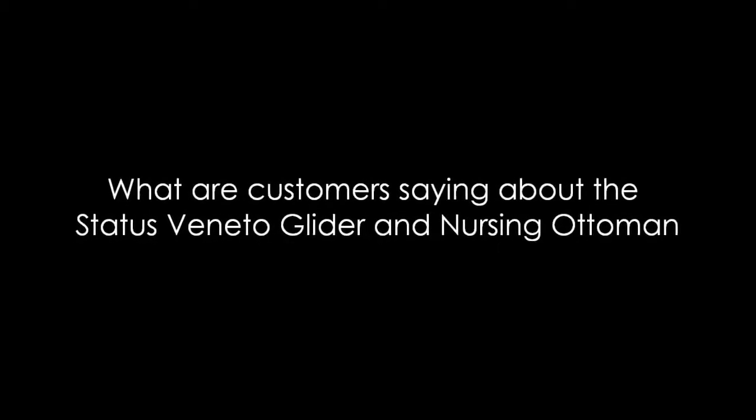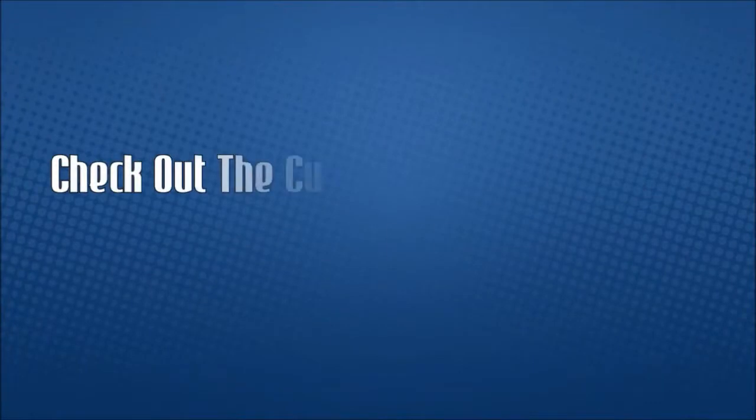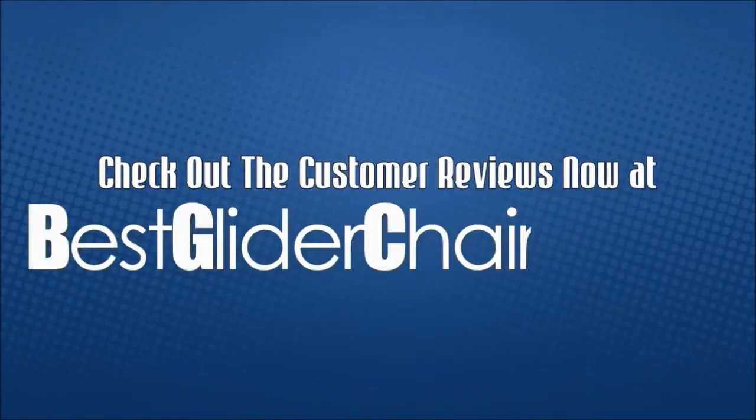What are customers saying about the Status Veneto glider and nursing ottoman? Check out the customer reviews now at bestgliderchair.com.